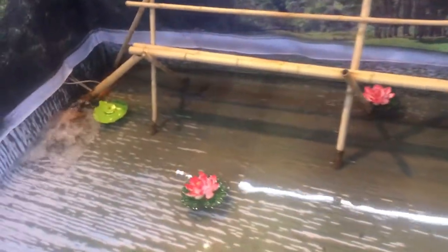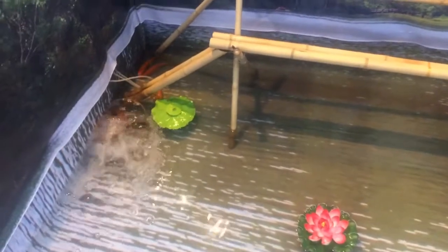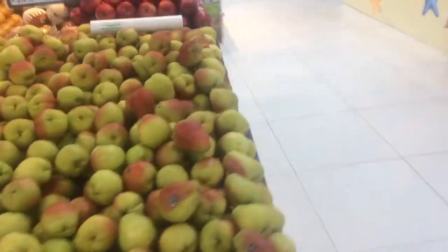They actually have a miniature pond with little goldfish in amongst the fruit and vegetable section of the supermarket.